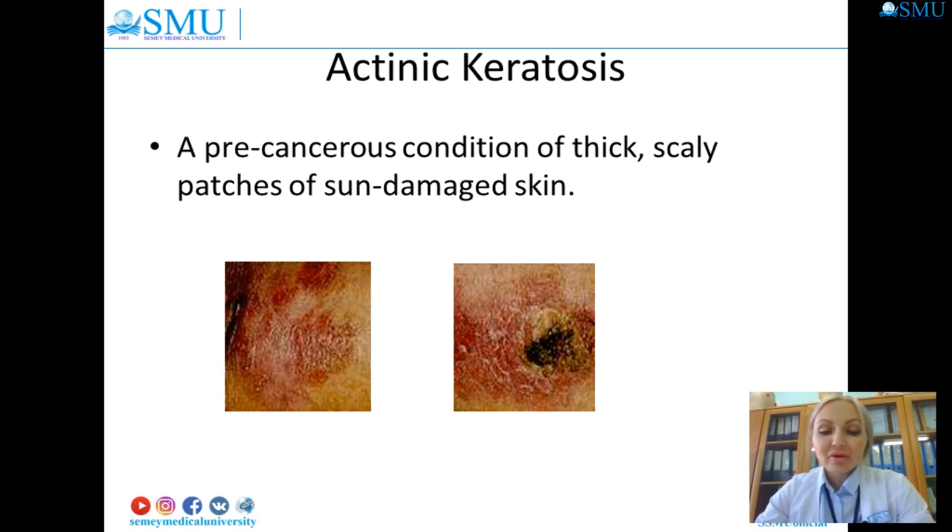They are generally small, slow growing, and rough, with a pink, red, or flesh color. Early on they may disappear only to reappear later. People with one actinic keratosis usually develop many more. Those having this condition need to be seen by their physician and managed by a dermatologist, as it can develop into squamous cell carcinoma. Actinic keratosis is a warning that your skin has suffered significant sun damage.